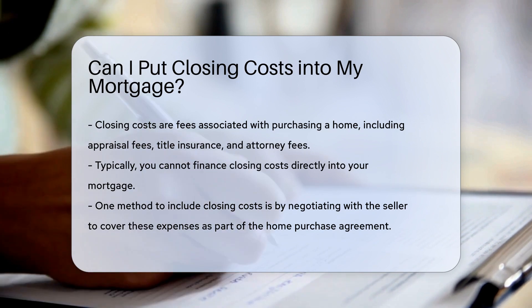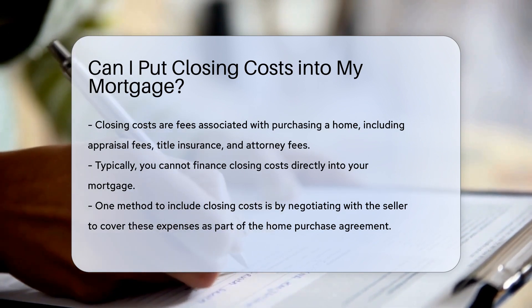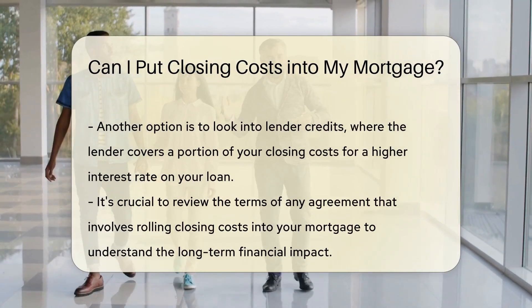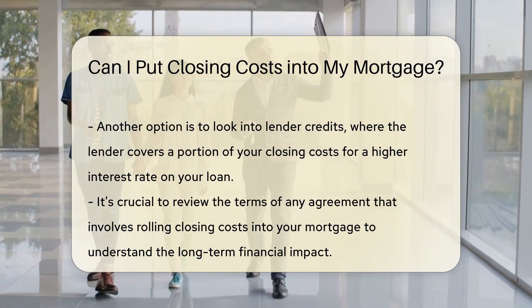While you typically cannot finance your closing costs directly into your mortgage, some options may allow you to roll them into your loan amount. One common way is by negotiating with the seller to cover these expenses as part of the home purchase agreement.